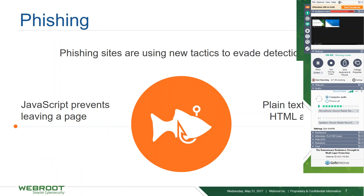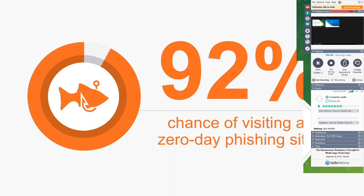Phishing is a special type of malicious URL — stealing credentials through fake login pages is old news, but it's still the most effective method of compromise, and it grows every year. We found they've tried some new tactics to prevent analysis, like JavaScript preventing leaving a page, and plain text to avoid HTML analysis. It's so popular that we found a 92% chance of users annually being presented with a zero-day phishing site — meaning it came out that day, and you may be subject to it for only a few hours.